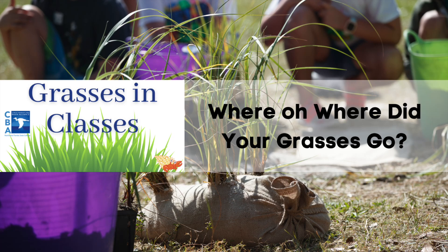Welcome to Grasses and Classes, brought to you by the Choctahatchee Basin Alliance. We would like to thank Daryl Boudreaux with the Northwest Florida Water Management District for the drone footage used in this video. This is Where Oh Where Did Your Grasses Go?